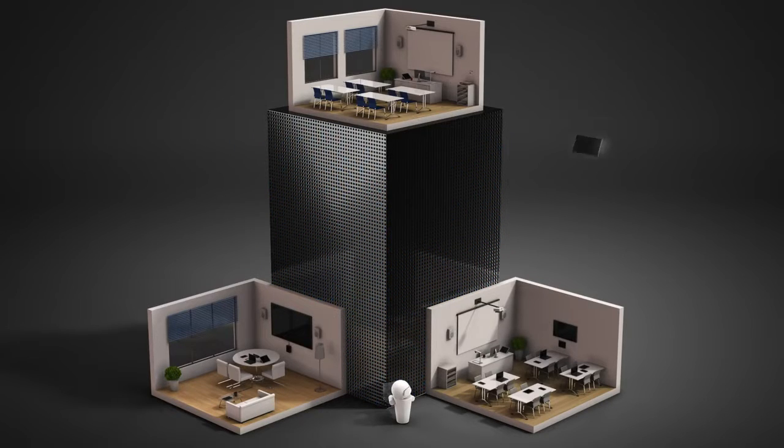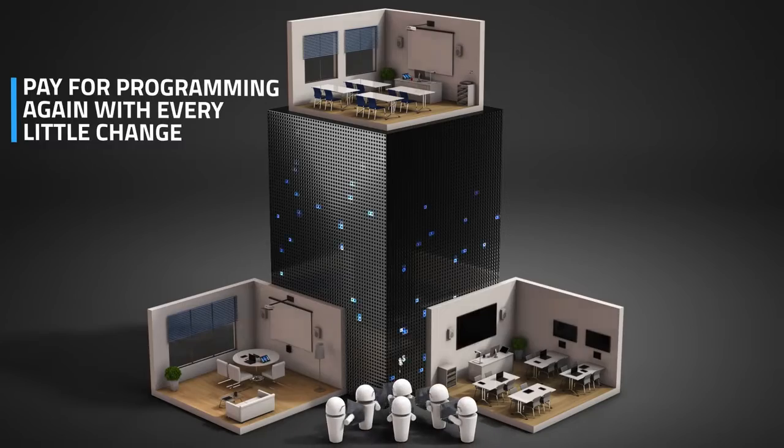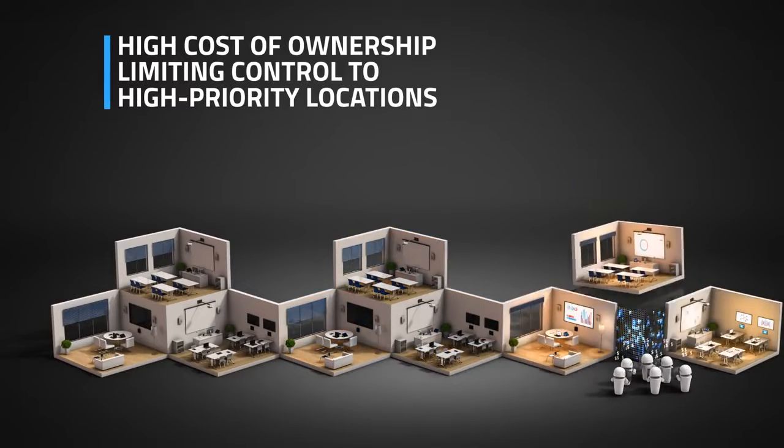Then, for every new device you needed to add or every little change you wanted to make, you had to pay hundreds of dollars per hour all over again. All these costs limited control deployments mainly for high-priority locations.